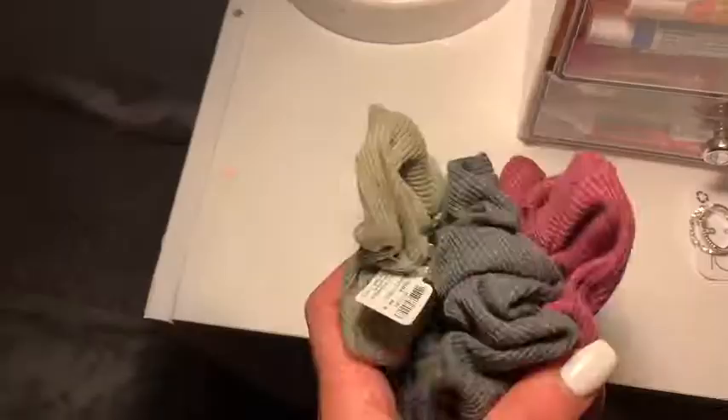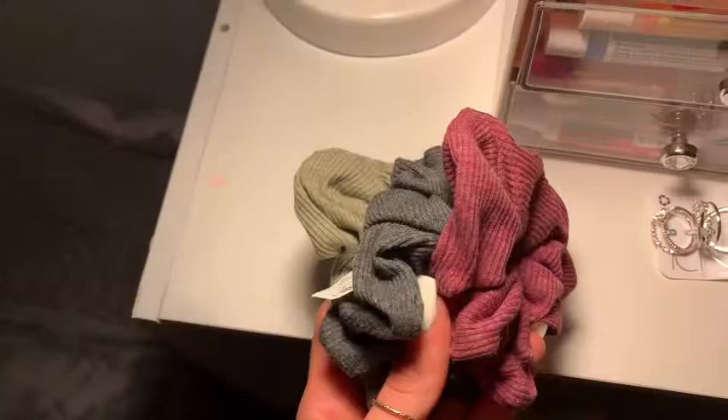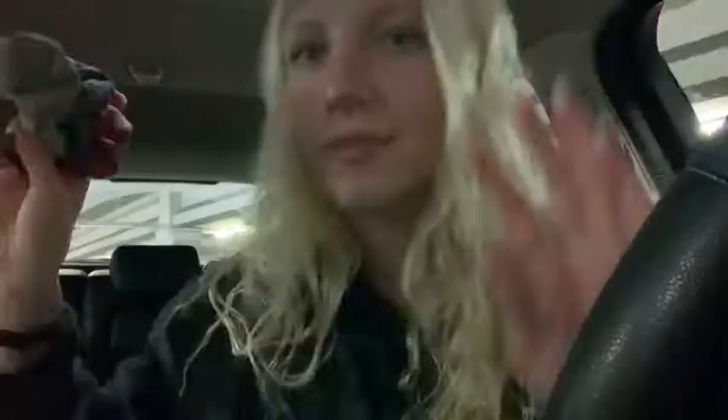I got this maroon one, this dark gray one — it kind of looks navy blue — and then this one is supposed to be a light green.